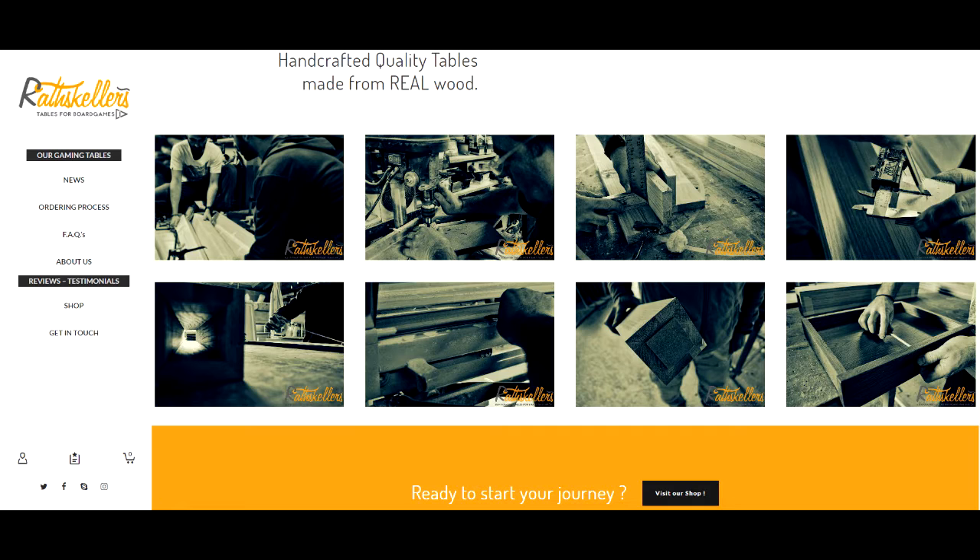When we decided to buy a board game table, we considered three options: using a local carpenter, ordering it from another board game table manufacturer, or ordering one from Ratscalers. The cheapest option would have been to use the local carpenter, but that also meant giving him all the instructions and taking on the responsibility of thinking about everything ourselves. We completely lacked the experience companies like Ratscalers have, so we quickly dismissed this option.